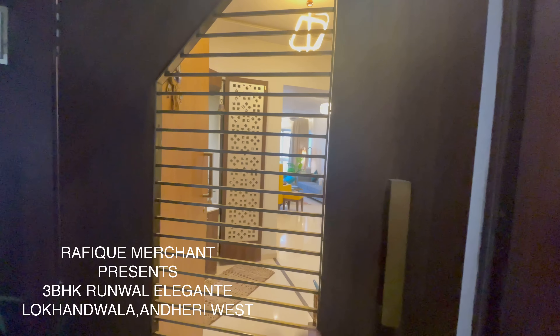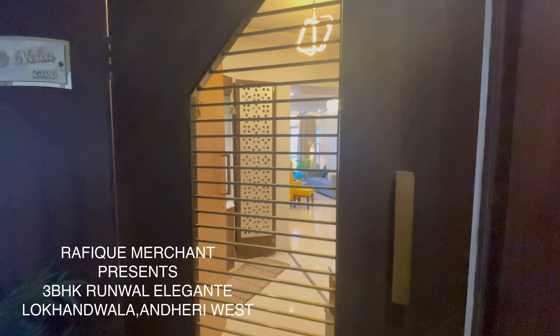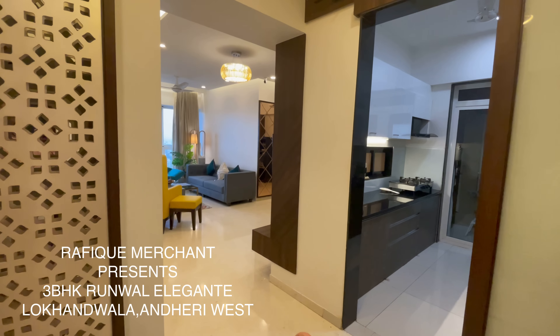We're checking out a swish and luxurious 3BHK Runval Elegant. We got a safety door outside — let's go in and have a look. We got another door, the main door. It's 1080 square feet and proper Vastu compliant.